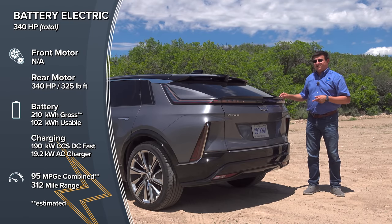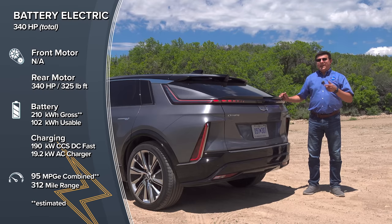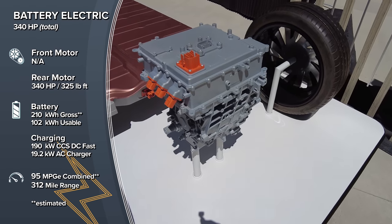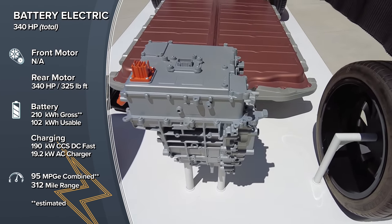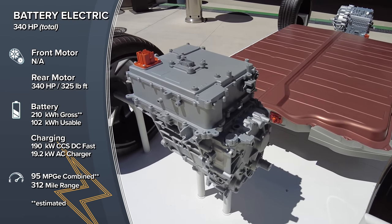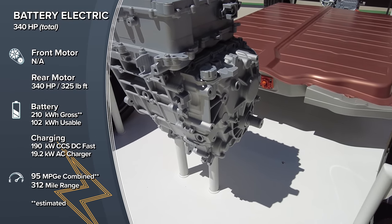I haven't been able to DC fast charge this yet — wait for that video coming soon. But according to Cadillac, this could gain about 76 miles of range in 10 minutes. Aside from having a modular battery pack, the Lyriq has a few extra tricks up its sleeve. This has an onboard heat pump standard in all models. In fact, General Motors has said that all Ultium family vehicles will have a heat pump standard — you don't have to jump up to the all-wheel-drive model to get that range-saving feature.